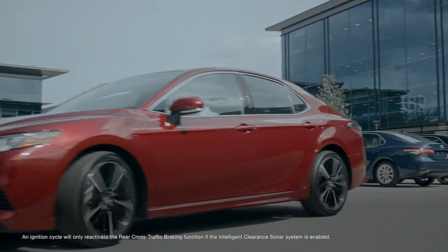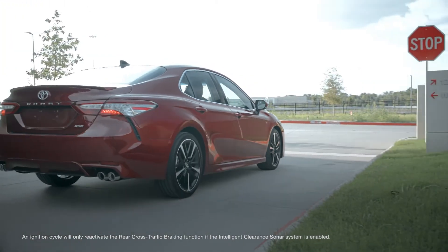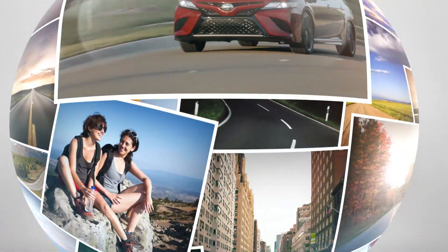Thanks to great features like Intelligent Clearance Sonar with Rear Cross Traffic Braking, the new Camry helps make everyday driving a piece of cake. For additional information on this system, please refer to the vehicle's Owner's Manual. Thank you.